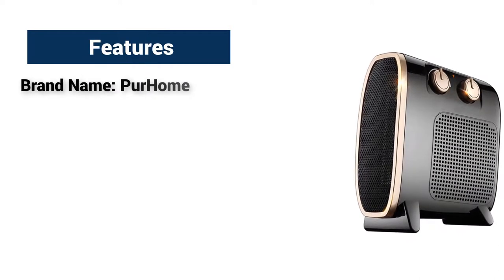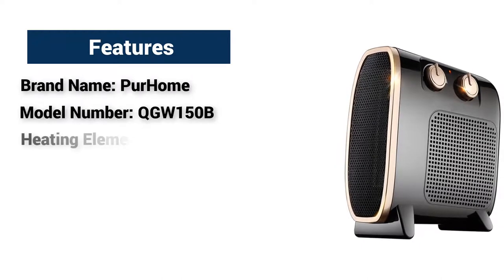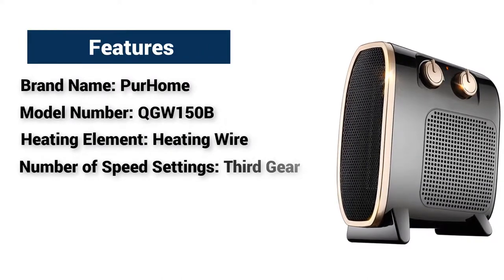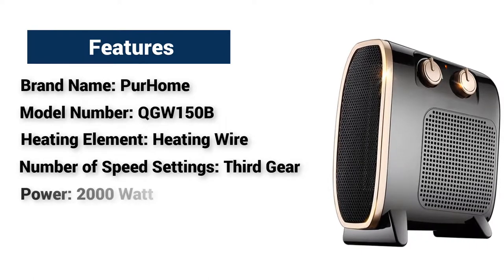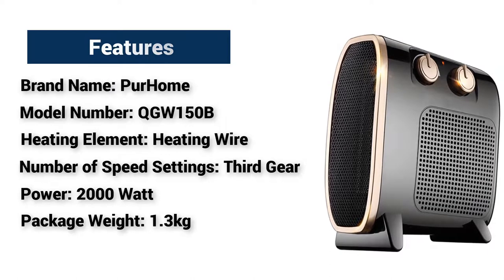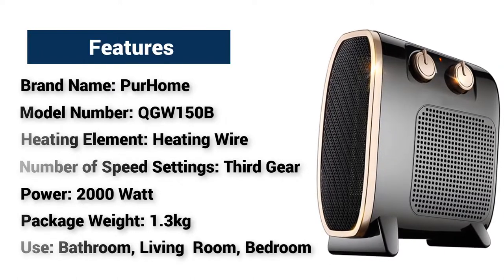Features: Brand name — Per Home. Model number — QGW150B. Heating element — heating wire. Number of speed settings — third gear. Power — 2000 watt. Package weight — 1.3 kg. Use — bathroom, living room, bedroom.